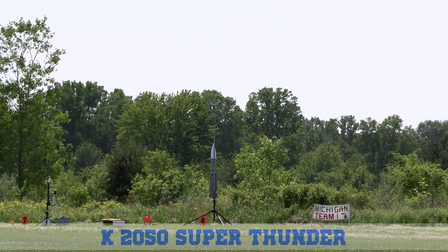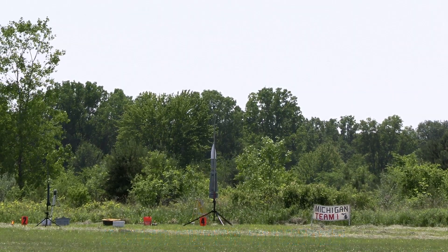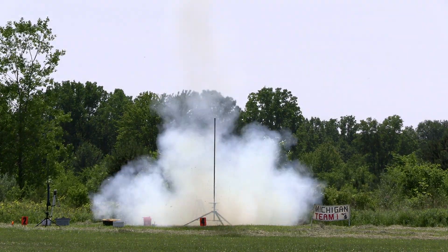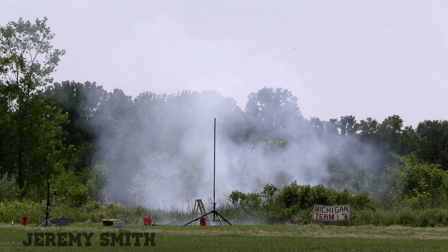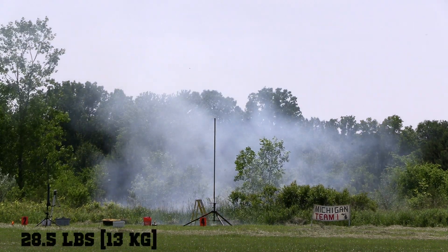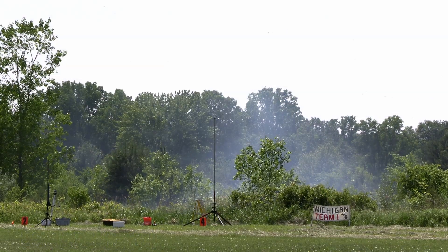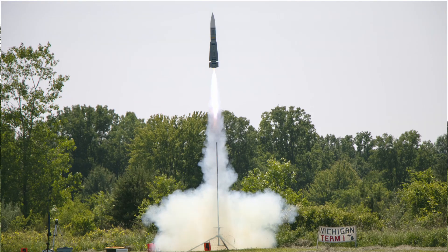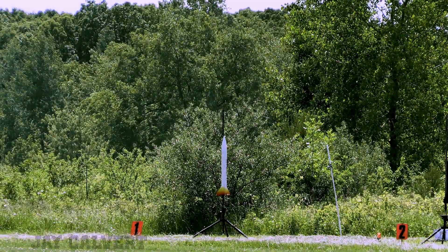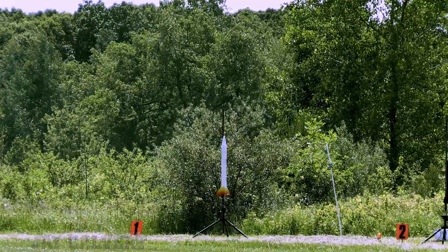The pad is armed. We're going to send up the Phoenix in 5, 4, 3, 2, 1. There she goes, with a mighty roar of ammonium perchlorate composite propellant. Jay's flying this on an I-345 green motor with an 8-second delay.